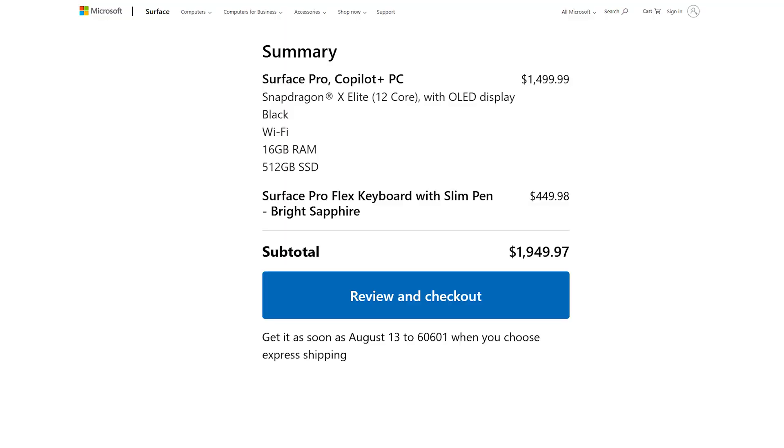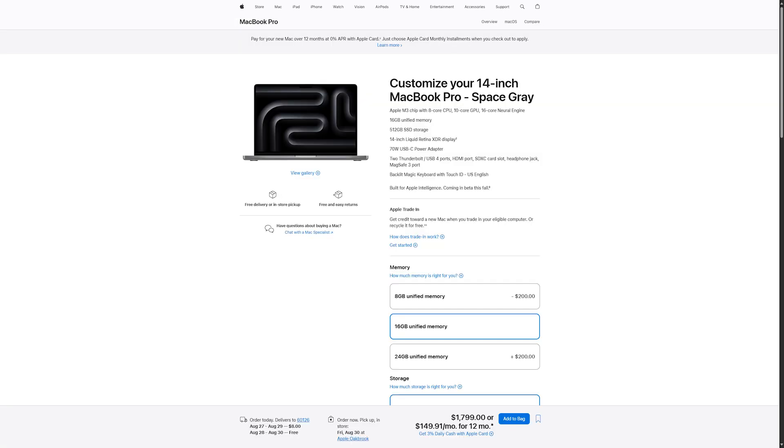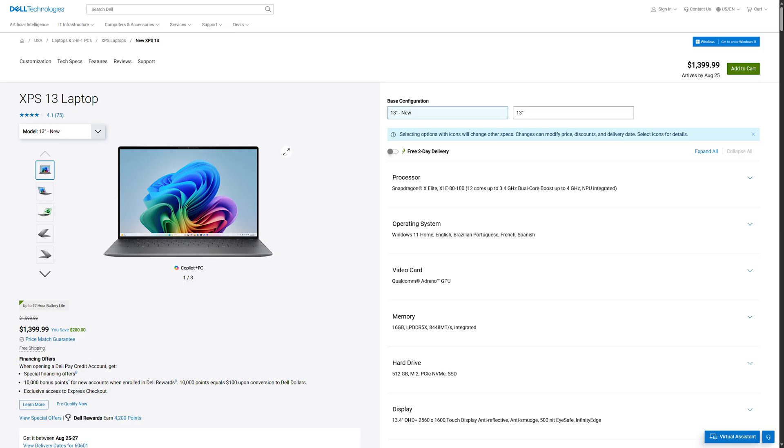Which brings us to the price. My X Elite Surface Pro 11 with 16GB of RAM and 512GB of storage, alongside a Slim Pen 2 and Flex keyboard, costs about $2,000. That's a lot of money, though honestly maybe not a lot compared to the competition. A new 512GB 13-inch iPad Pro with Magic Keyboard and Apple Pencil Pro costs about the same price, just with a less useful operating system. A similarly specced 13-inch M3 MacBook Pro or Snapdragon X Elite equipped Dell XPS 13 will set you back about $1,600 to $1,800 when not on sale, which is close enough to consider the price difference as a form factor choice more than anything.